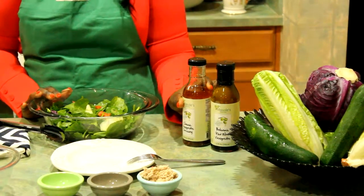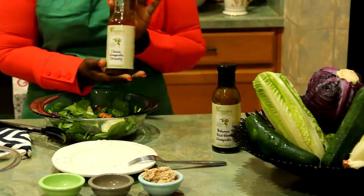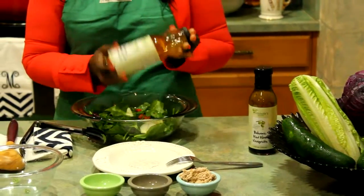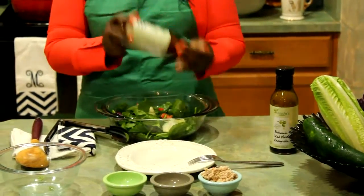We can also use it to sauté our chicken, our beef, or we can use it as a great way to sauté our vegetables as well. So today we're going to use it in our salad to enhance the flavor of it.